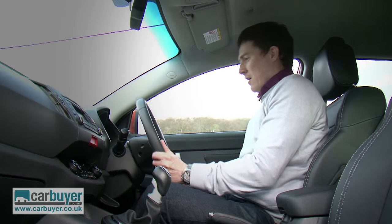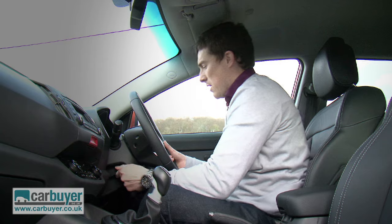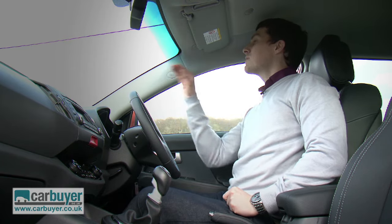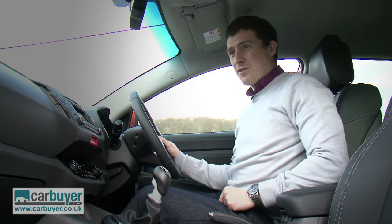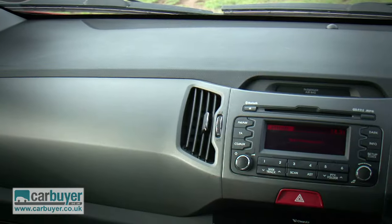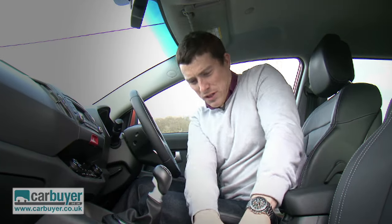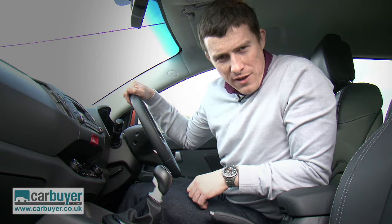It's very easy to find an ideal seating position, and there's lots of adjustment in the height of the driver's seat, so even if you're small, you can still see over the bonnet. As for quality, there's some nice soft-touch materials surrounding the dash and everything feels really well screwed together. It's no surprise that Kia has the confidence to give this car a seven-year warranty.